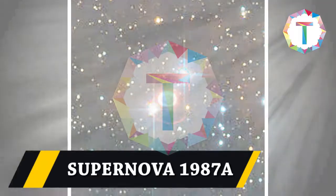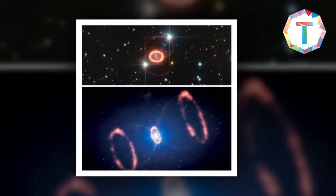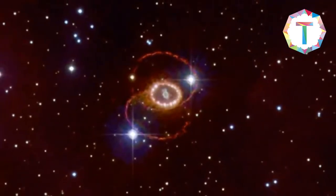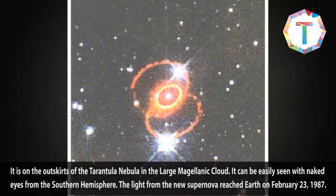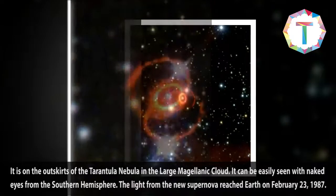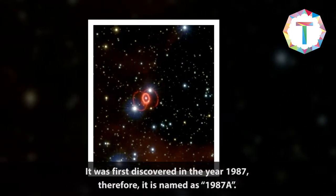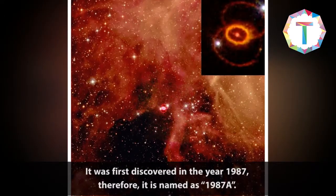Supernova 1987A is located on the outskirts of the Tarantula Nebula in the Large Magellanic Cloud. It can be easily seen with the naked eye from the Southern Hemisphere. The light from the supernova reached Earth on February 23, 1987, and since it was first discovered in that year, it is named 1987A.